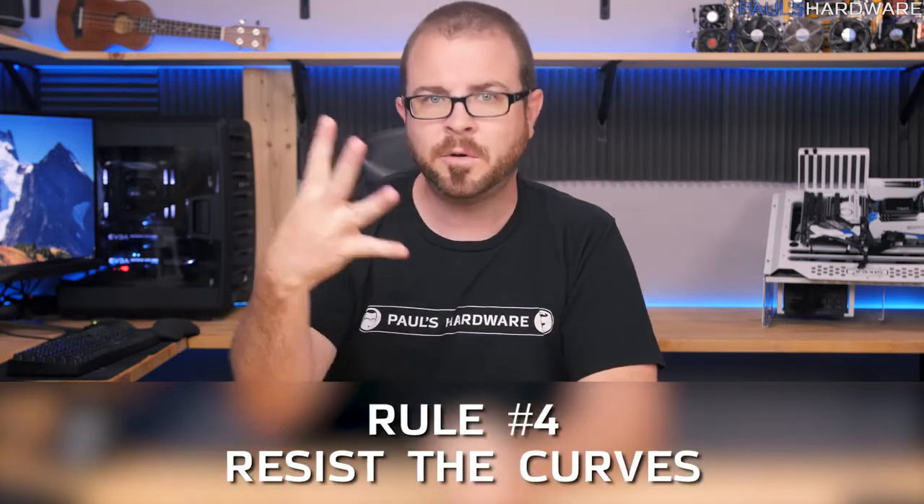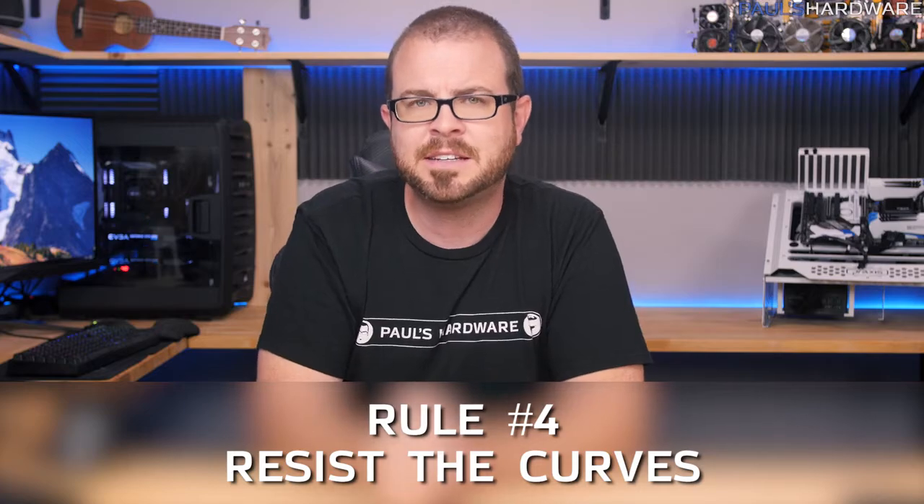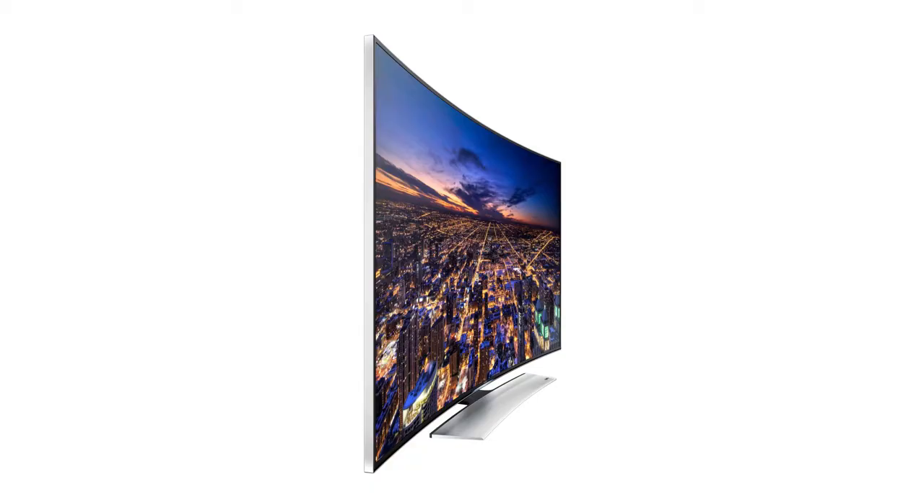Rule number four: resist the curves. Curved TVs are made for group watching, but with a curved television there's really only a very small sweet spot to sit in, and it's much harder to watch from off angles. Curved monitors are okay since it's usually just one person sitting right in front of it. I just never really liked curved TVs, and like 3D TVs, they never really caught on — so that's not something important you should look for.